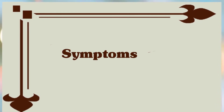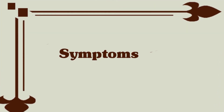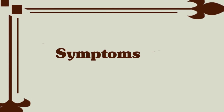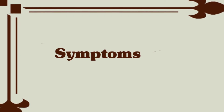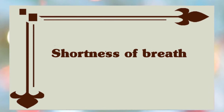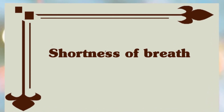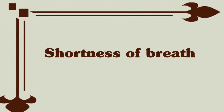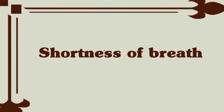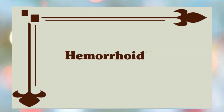At 8 months pregnant, you may be faced with some brand new symptoms as well as those you have now. Shortness of breath: as your uterus grows, space in your abdomen is getting tight. Your uterus might be pushing your stomach up against your lungs, making it hard to take a deep breath. Give your lungs more room by standing and sitting up as straight as you can.